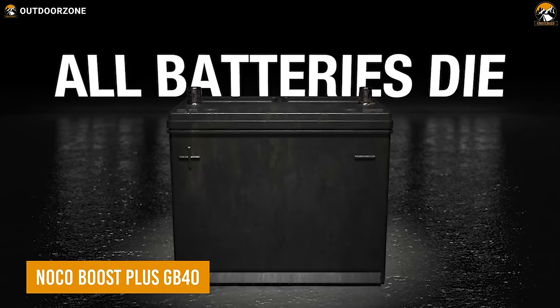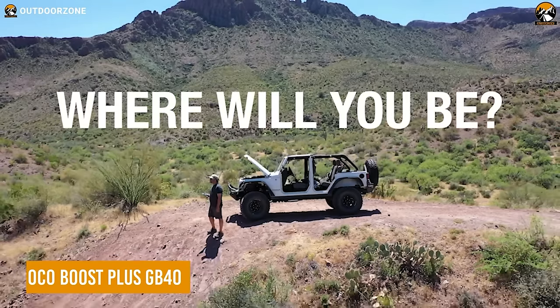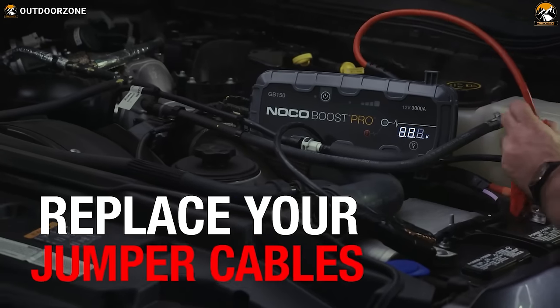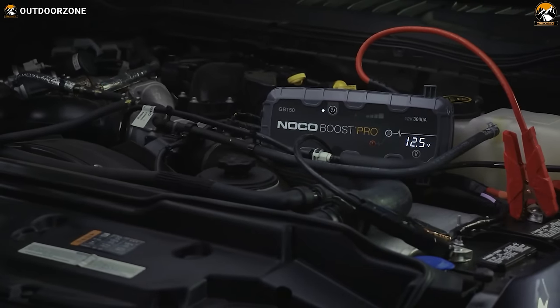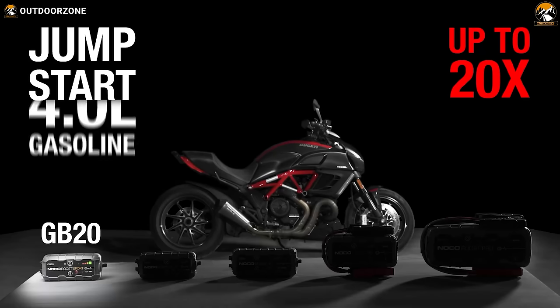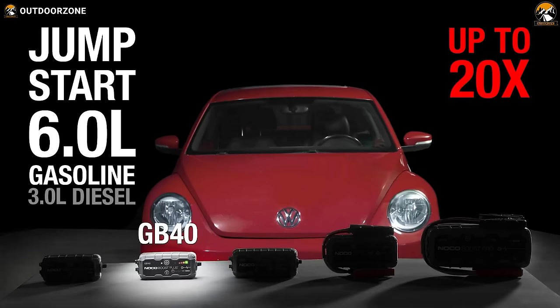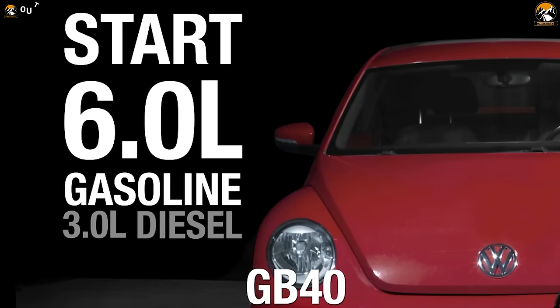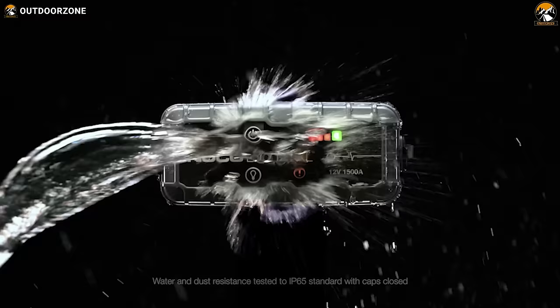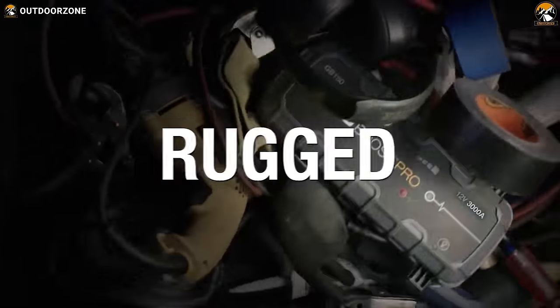No one knows when the car will face an issue while in the wilderness. That's when the NOCO Boost Plus GB40 will come in handy with a quick jump start. This 1000A portable jump starter is powerful enough for up to a 6L gasoline engine and a 3L diesel engine. It may look compact, but it can give up to 20 jump starts with a single charge.